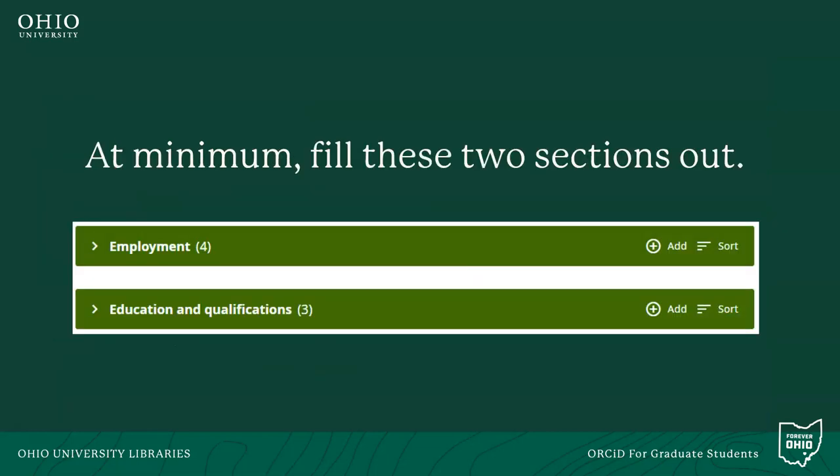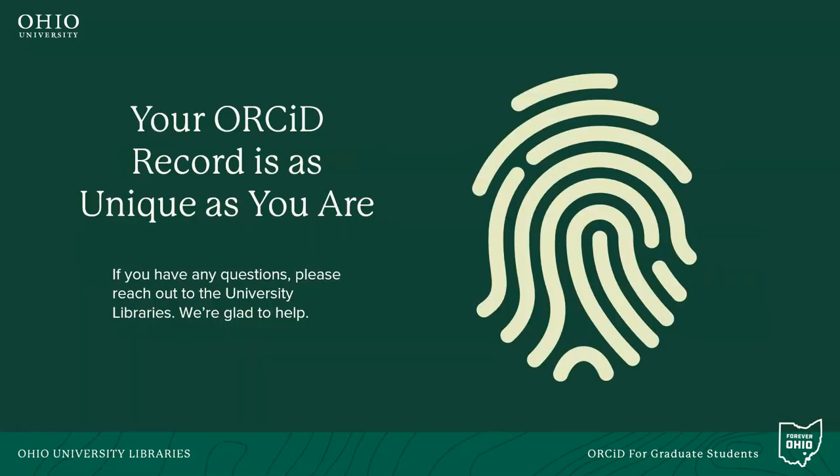Once you create your ORCID account, we recommend that you don't stop there. To get the most out of your ORCID profile, you should spend a little time filling out the different sections. At a minimum, you should fill out the education and employment sections, as this makes it easier for others to find your record. Overall, your scholarly identity is as unique as you are, and ORCID helps you create a lasting record to consolidate all of your accomplishments. Please feel free to contact the University Libraries if you have any questions or need help.